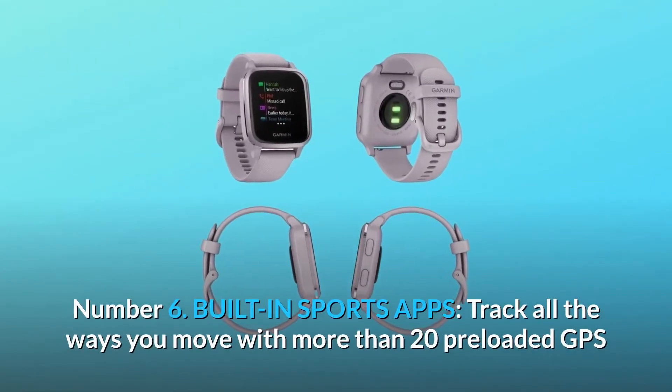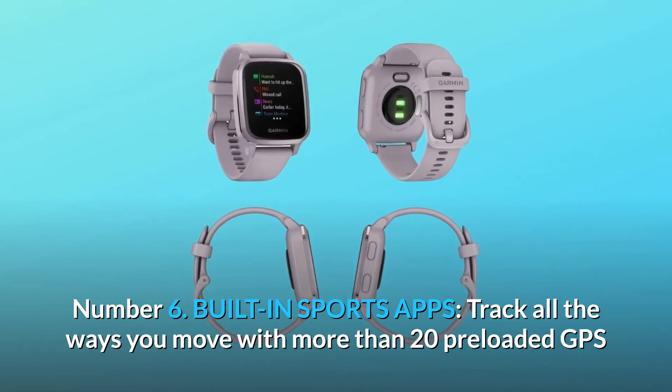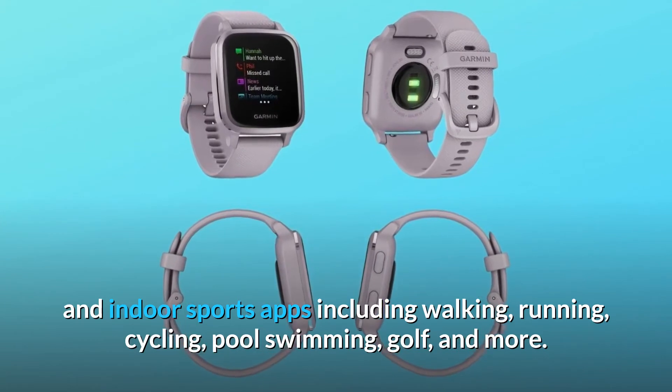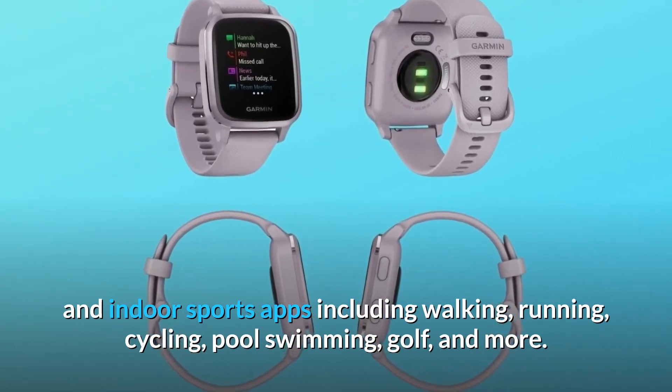Number six: built-in sports apps. Track all the ways you move with more than 20 preloaded GPS and indoor sports apps including walking, running, cycling, pool swimming, golf, and more.